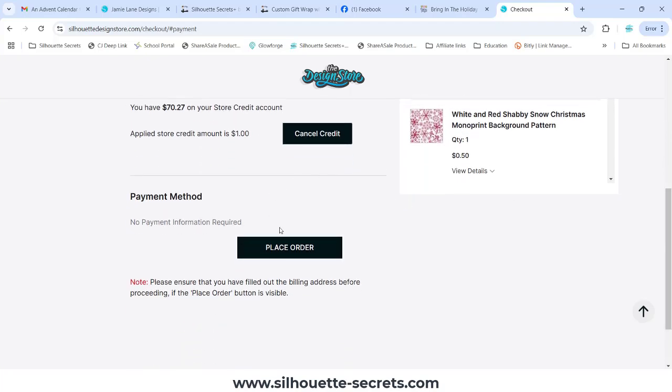If Place Order is not highlighted for you to click, you need to go into your account information in the billing address, in the Addresses section of your account, and delete any duplicate addresses.